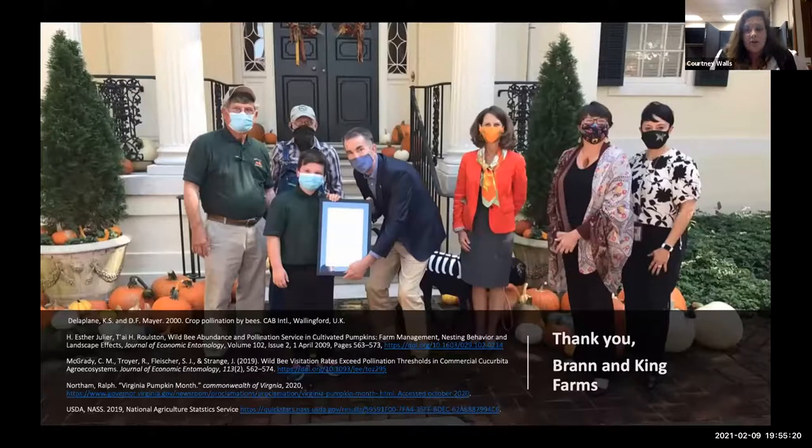Courtney thanked Brand King Farms for use of their pumpkin field and opened the floor for questions, noting she would hand back to James as well.